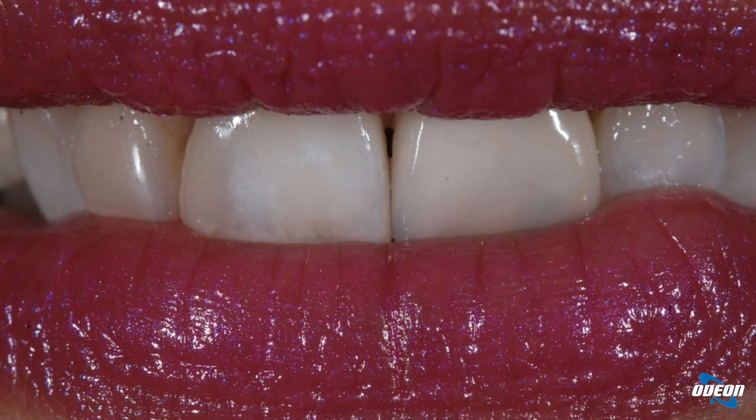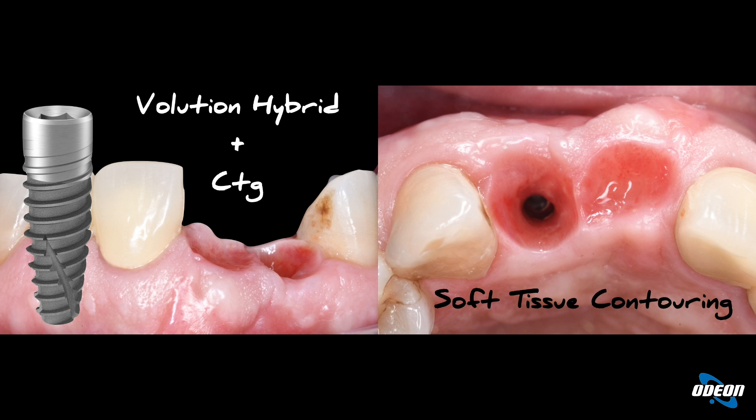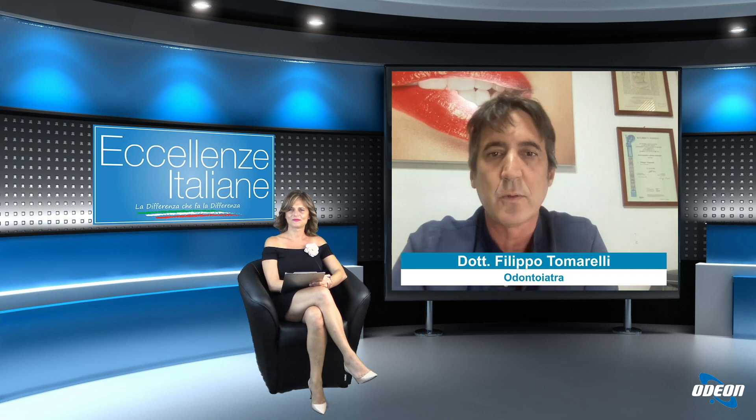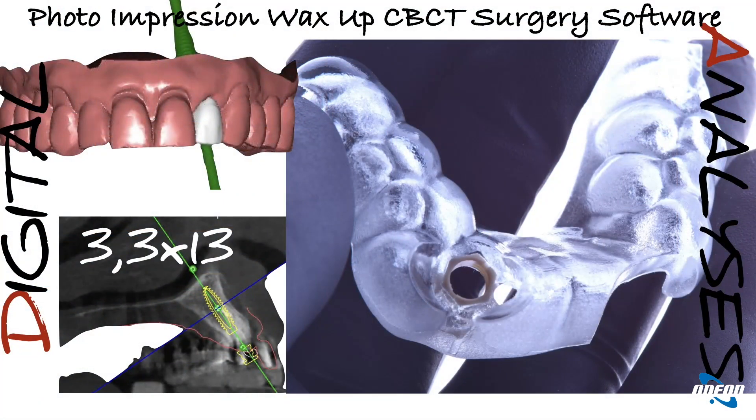Come si ottiene un dente nuovo completamente naturale e simile ai propri denti? Partendo dal presupposto che l'impianto è la radice artificiale — la vite che inseriamo nell'osso — e la corona è quello che vediamo, tutto quello che gli sta attorno è il vestito: la gengiva e l'osso, i tessuti duri e molli, costituiscono il vestito attorno all'elemento dentario che permette di ottenere un'estetica ideale. Dobbiamo quindi gestire i profili dei tessuti duri e molli per avere un risultato altamente indistinguibile da un dente naturale.